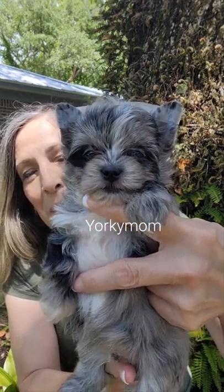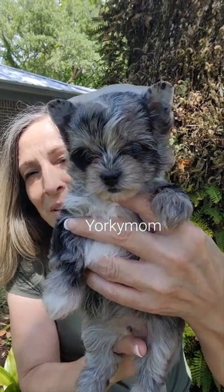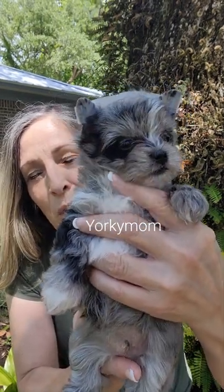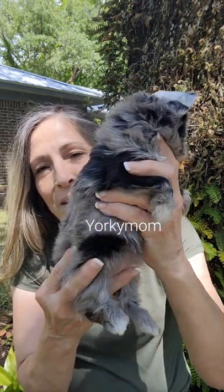His daddy is Bam Bam. He's a solid merle with an ice blue eye — it's like really crazy, almost a white blue. This little guy's got a beautiful, beautiful eye color.